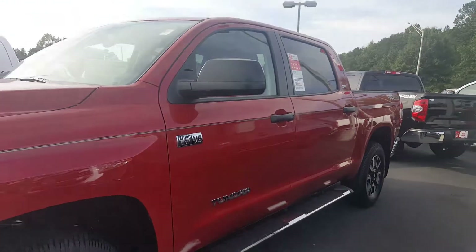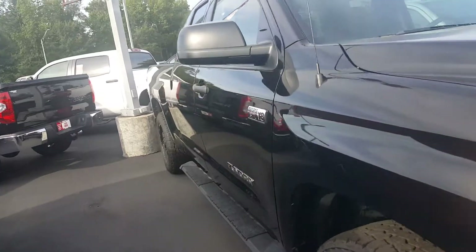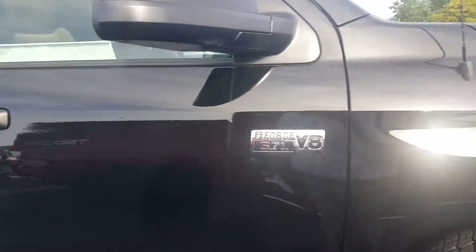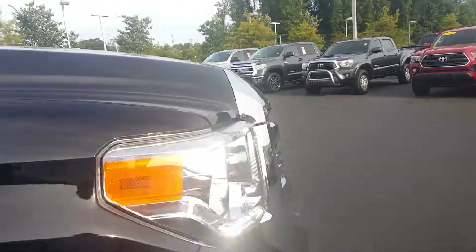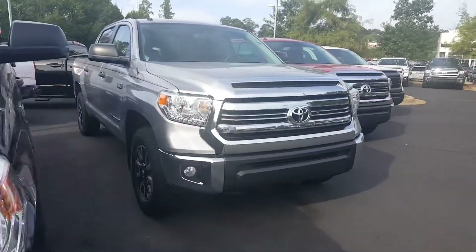The main thing is, of course, do you want a crew max, something like that, or do you want a double cab, something like this? Obviously the crew max is going to be a little bit bigger — actually it's going to be a lot bigger. But I'm looking forward to meeting with you, man.